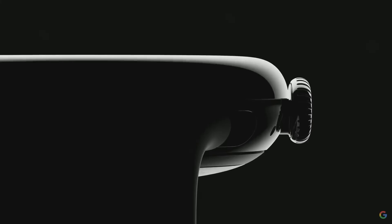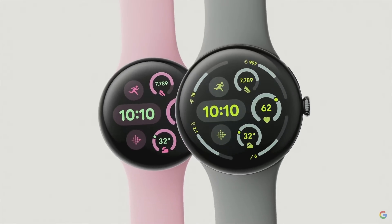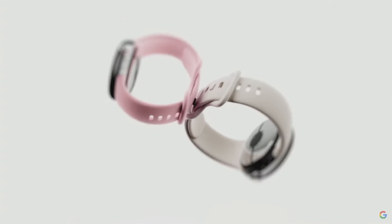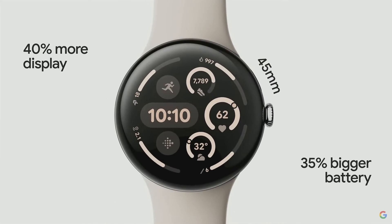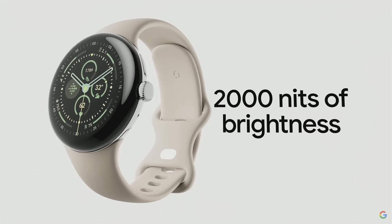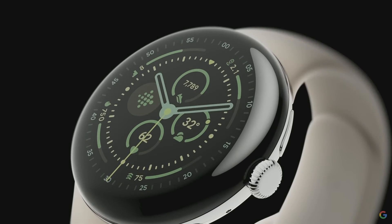With Pixel Watch 3, we are bringing our best lineup yet. It delivers our gorgeous, iconic design for the first time ever in two sizes. We are introducing an all-new 45 millimeter size that's perfect for people who want more from their watch — it gives you 40% more display and a 35% bigger battery. You also get our custom-designed, durable 3D cover glass and our brand-new Actua display, our most advanced and power-efficient display, with up to 2,000 nits of brightness — twice as bright as before — and it flexes all the way down to one nit in a dark room.